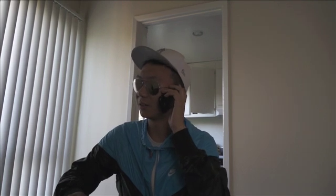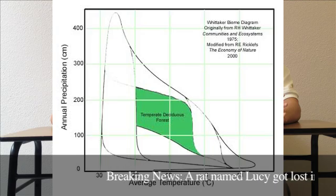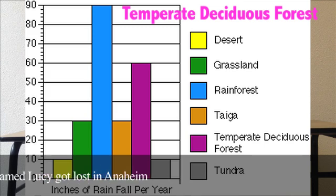What about the climate there — is it hot or cold? What should I bring with me? The yearly temperature is about 10 degrees Celsius, and the temperate deciduous forest gets about 30 to 60 inches of precipitation yearly. So it is necessary for you to bring warm weather gear and an umbrella.